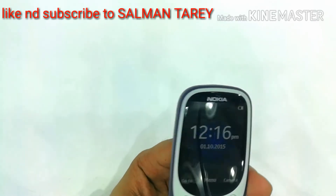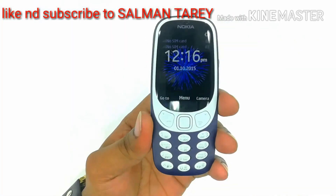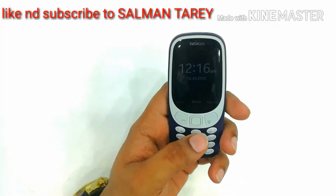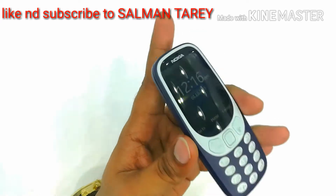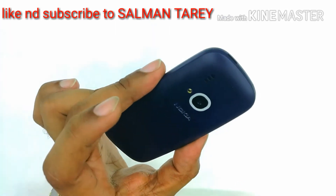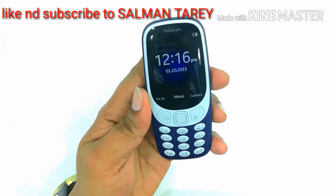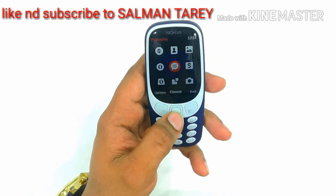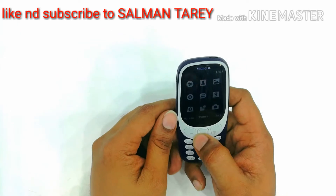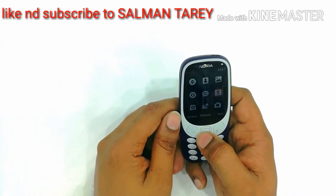Here is the phone. You can see the display of the phone — how good it is. This phone itself is a legend. It's a new branding of Nokia. We can see the applications which Nokia have given: there is call logs, contacts, photos — we can check here, it means gallery.